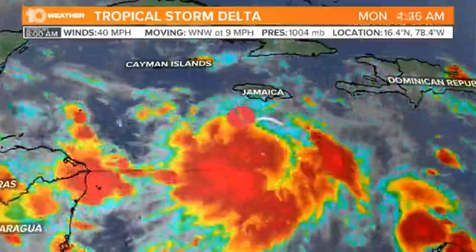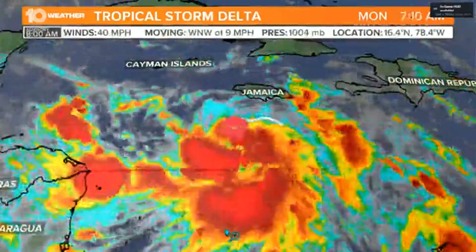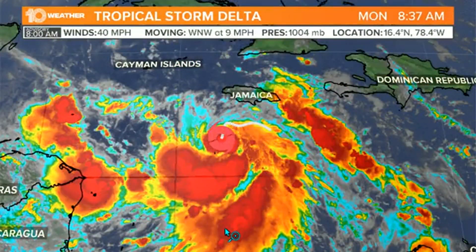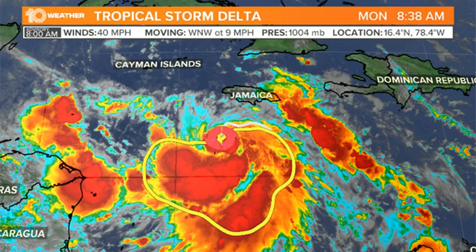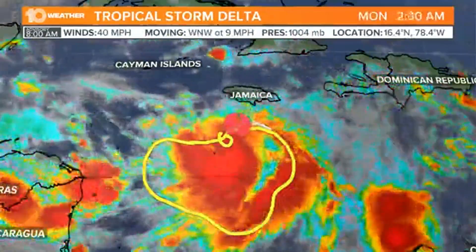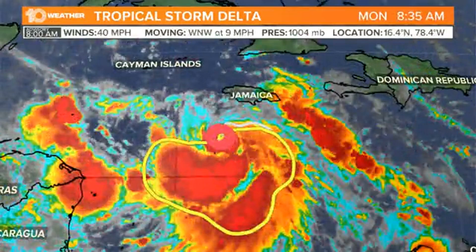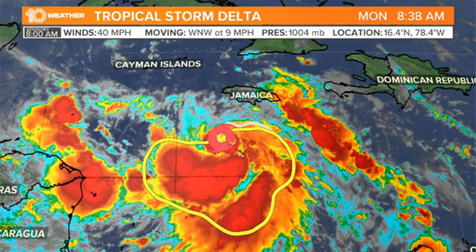Most of the thunderstorm activity associated with Delta is on the southern side of the storm. That's where we saw this little jog to the south right when it developed. All those thunderstorms have been generally on the southern side. The center of the storm is right there where our little icon is, but most of the thunderstorm activity has been all morning long. The surface circulation is still on the northern side of all the convection.